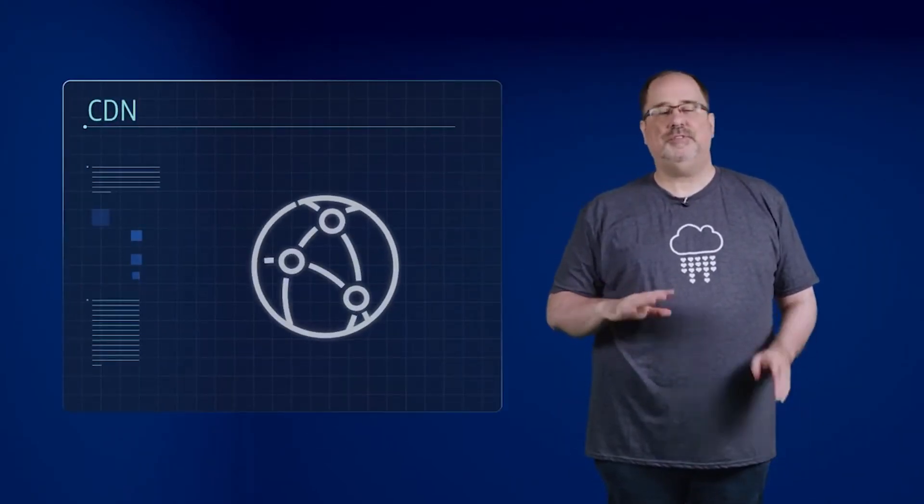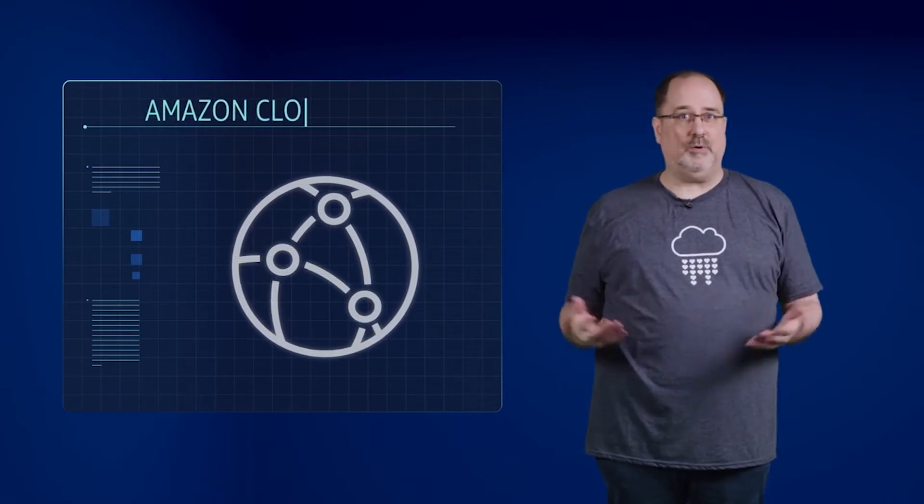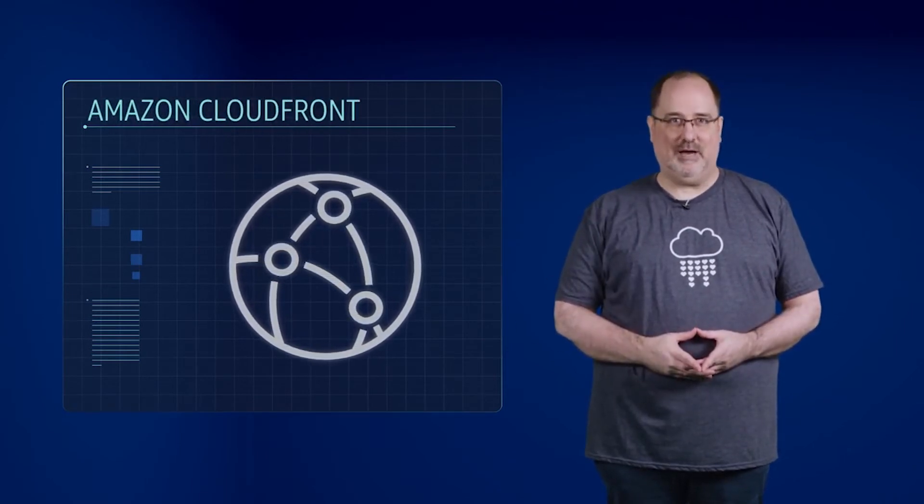Caching copies of data closer to the customers all around the world uses the concept of content delivery networks, or CDNs. CDNs are commonly used, and at AWS, we call our CDN Amazon CloudFront.